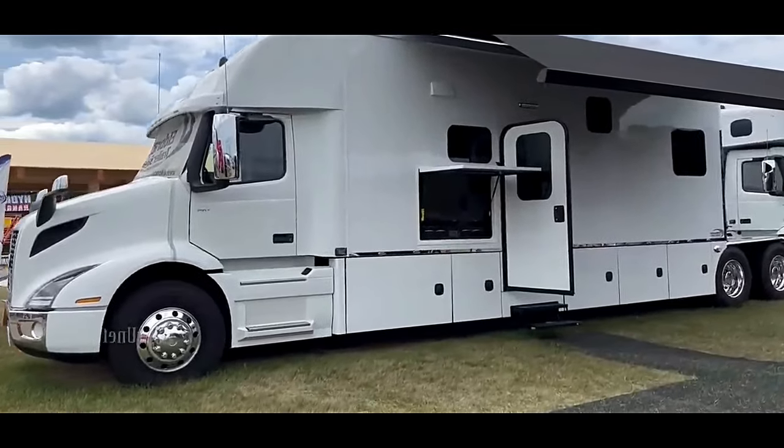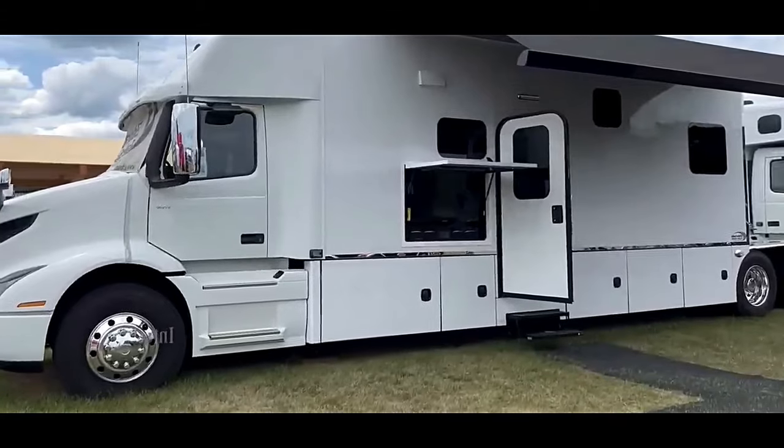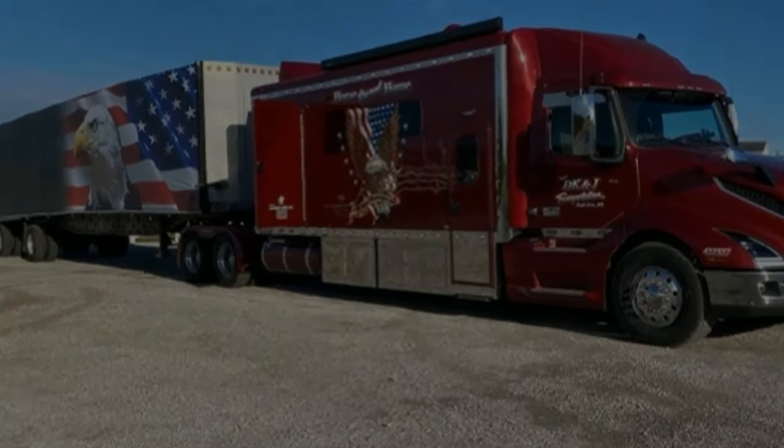In-motion satellite, backup monitoring camera, central vac, and outside entertainment with a retractable cap with fold-away.